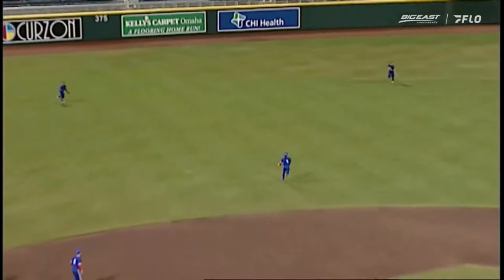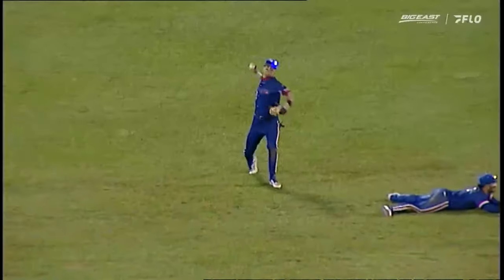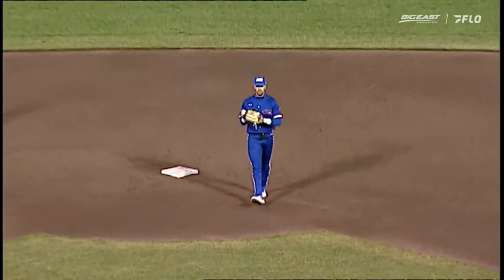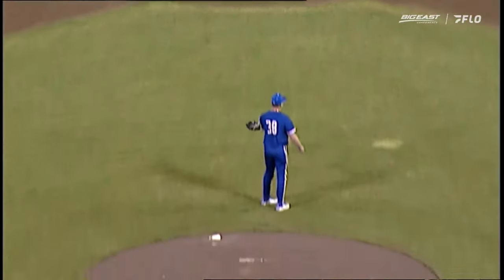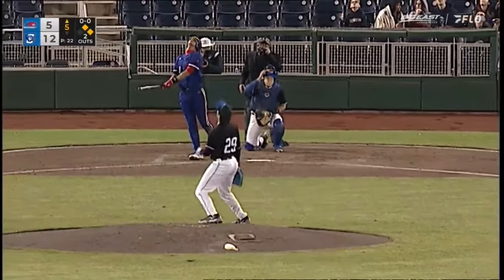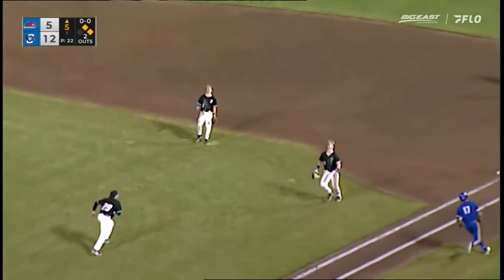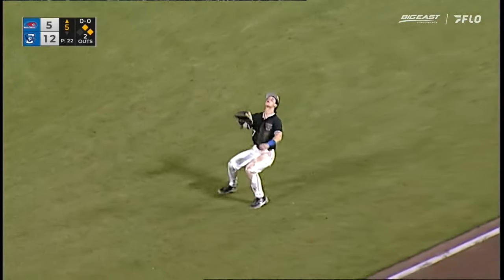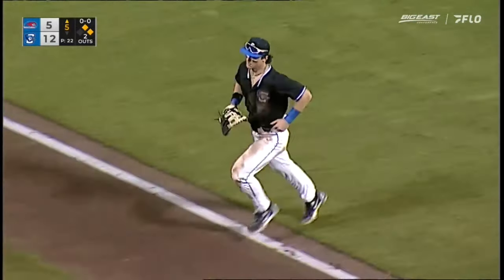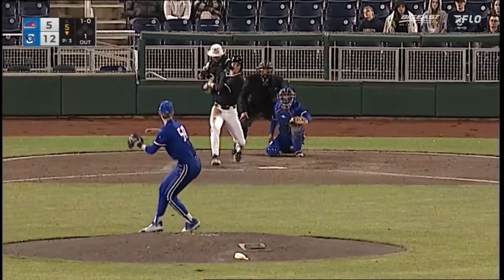This ball is lifted into shallow left field and Trey Brown cannot get to it, and so another run will score as Matt Sherman comes across. This one's lifted high, sky high on the infield. Somebody on the right side is going to bring it in — it's McClain, and he's got it about halfway in between the plate and first base. With one gone in the bottom of the fifth and Jays with a 12-5 lead.